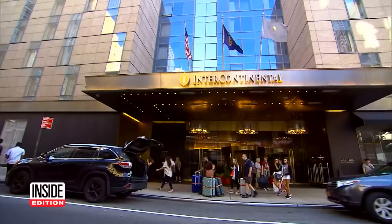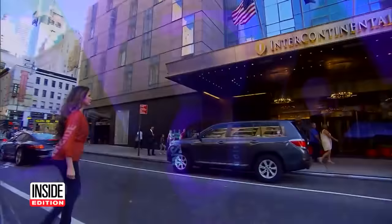At the upscale Intercontinental Hotel in Manhattan, we checked into this room on the 10th floor for one day, then we checked out. The next day, we checked back into the same room.